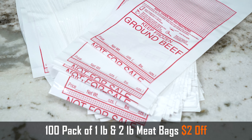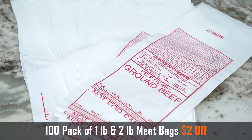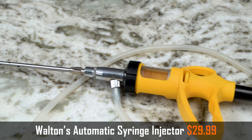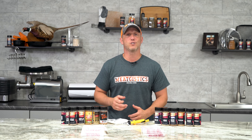We're also taking $2 off the 100-count of the Walton's 1 and 2 pound ground meat bags, making them just $4.99 and $5.99 per 100. The Walton's Automatic Syringe Injector is going to be on sale this month for just $29.99. It's going to help you make the best hams, bacons, and roasts that you can.